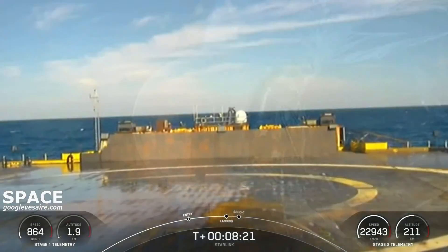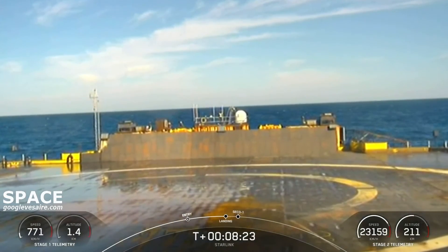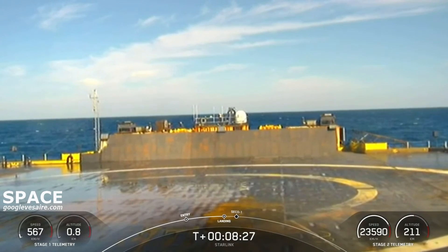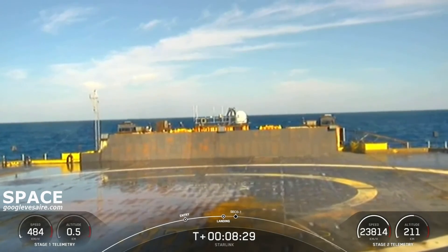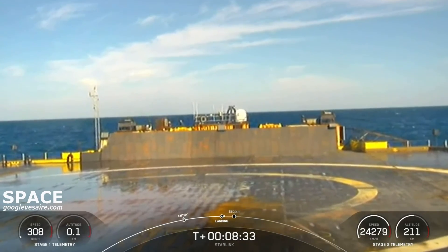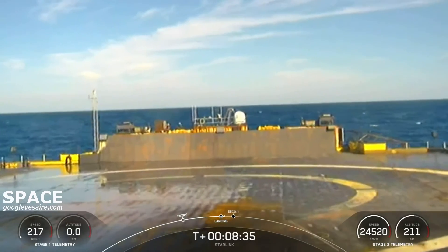Stage two FTS is safe. Here's the view of our drone ship. We just heard the callout that the stage one landing burn has started. So if we are successful, this will be the fourth time that this booster has successfully landed.